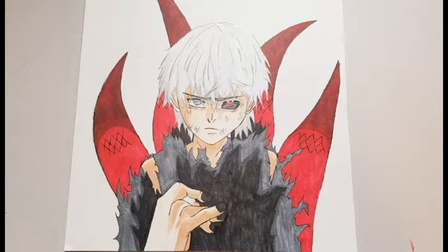This was a speed drawing of Kaneki Ken from Tokyo Ghoul. This was my 10th video, and this is him doing his fight with Jason after being tortured.